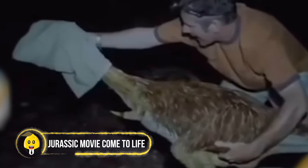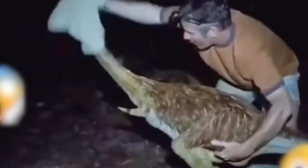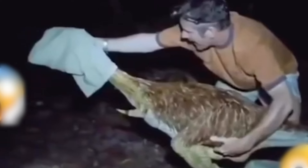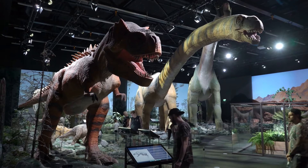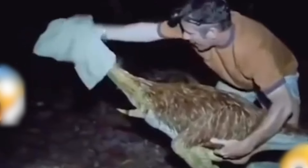A video from years ago recently leaked, showing something straight out of a sci-fi film. In the footage, a man led a creature with its head covered by cloth. When he removed the covering, it was like a dinosaur from the Jurassic Park movies, just after it vanished into the jungle. Perhaps scientists are trying to recreate extinct animals and releasing them into jungles to give them a natural place to live.